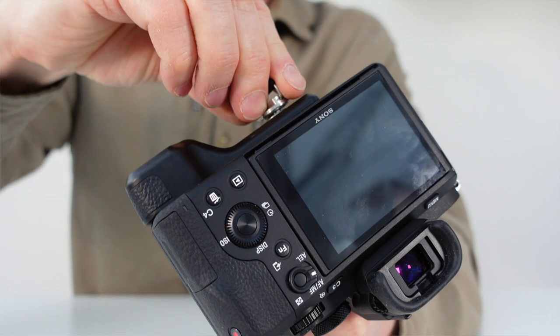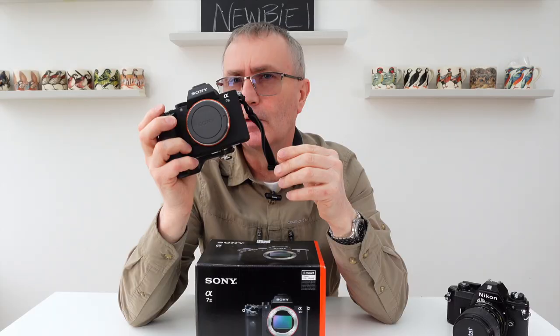The little pinky grip was free — one of the advantages of buying a secondhand camera. So we've already improved the ergonomics of an old camera for free.